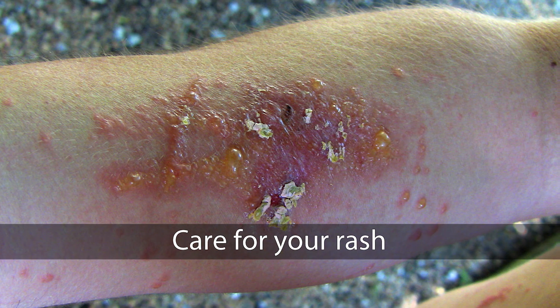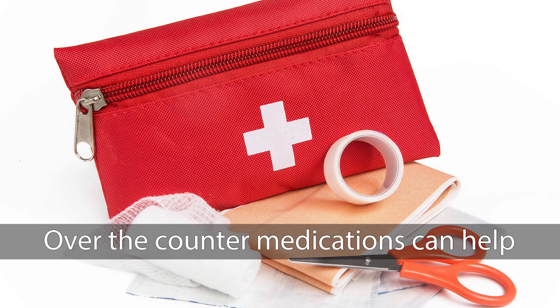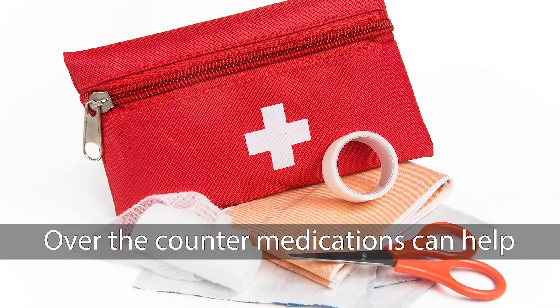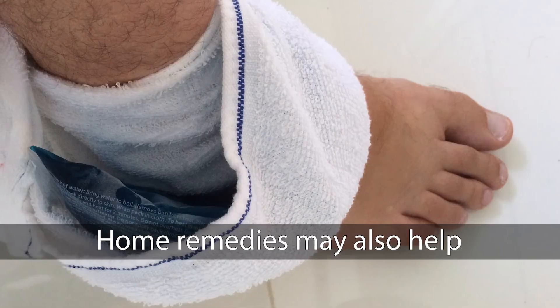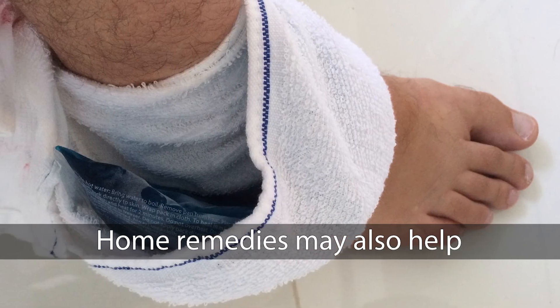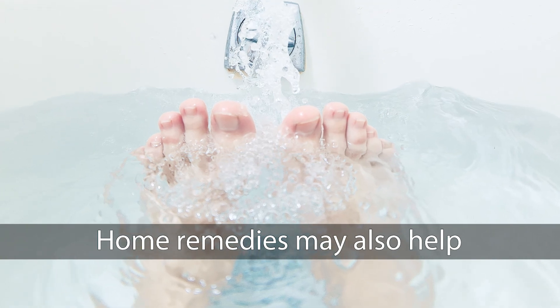If a rash appears, keep it clean, cool, and dry. Over-the-counter medications like calamine lotion, diphenhydramine, or hydrocortisone can help control the itching. Homeopathic solutions like cool compresses, baths with baking soda, or oatmeal can also soothe the rash.